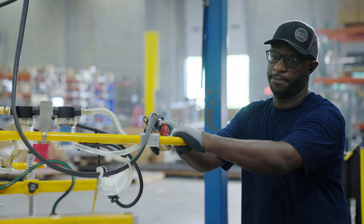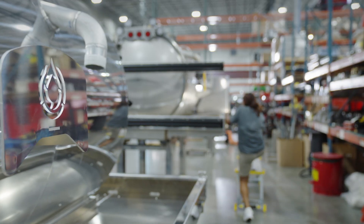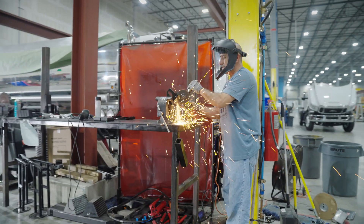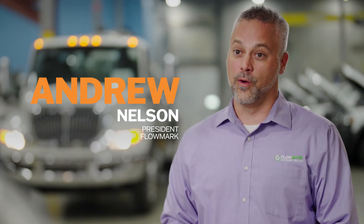At Flowmark, we understand the importance of keeping your operation running smoothly and efficiently. That's why we engineer each of our vacuum trucks to be the benchmark of quality, reliability, and performance. But what really sets us apart are our values: integrity, pride, loyalty, reliability. Those same values are shared by National Vacuum Equipment, and that explains our long-lasting partnership.